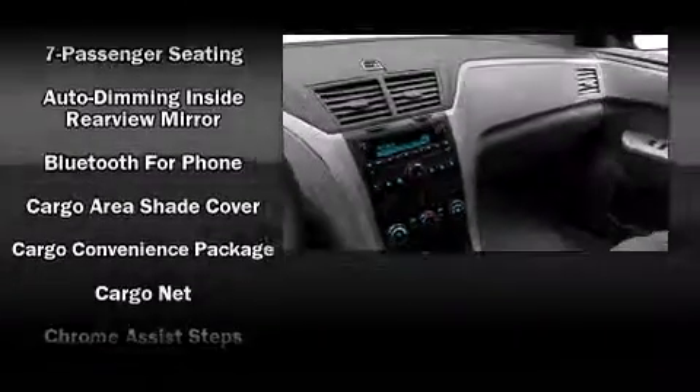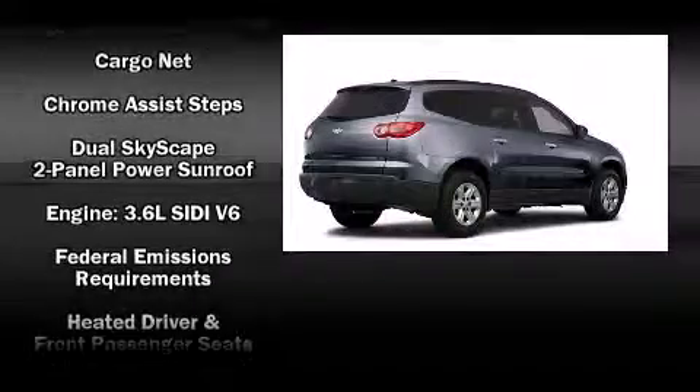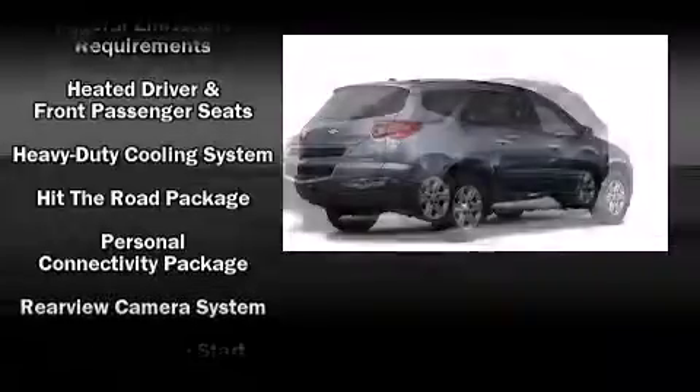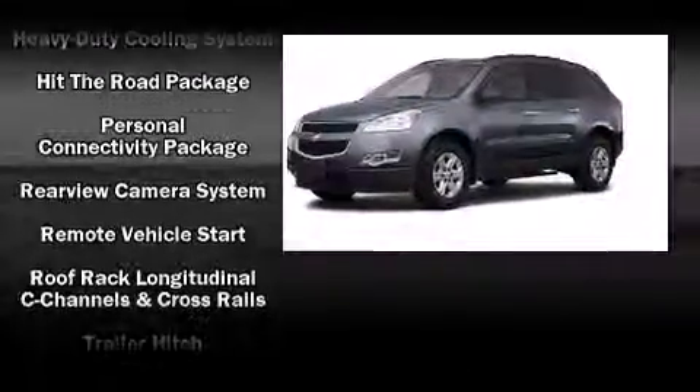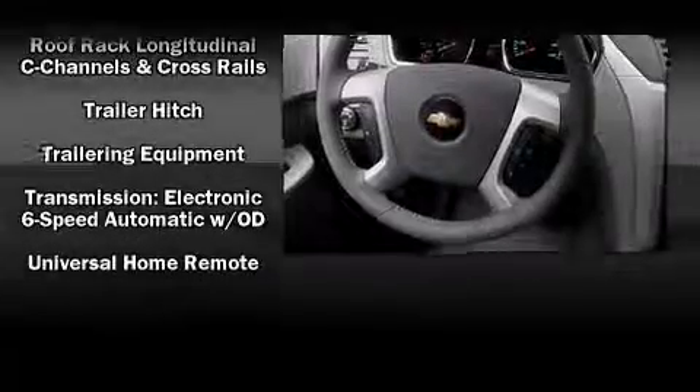Chevrolet also prioritized safety and security with features such as dual front impact airbags with occupant sensing airbag, head curtain airbags, traction control and four wheel disc brakes with ABS. You'll see better when backing up thanks to rear park assist which watches out for obstacles behind your vehicle.